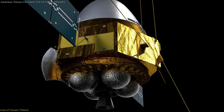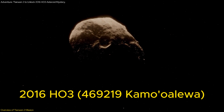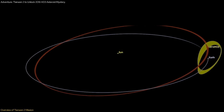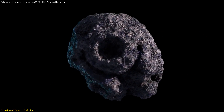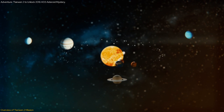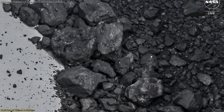The Tianwen-2 mission, scheduled for launch next year, aims to achieve a significant milestone: retrieving samples from the asteroid 2016 H03, also known as 469-219 Kamuoloʻa. This asteroid is the smallest and closest quasi-satellite to Earth, making it a perfect candidate for this mission. The primary goal is to collect surface dust and other materials, which could provide invaluable insights into the building blocks of our solar system. By analyzing these samples, scientists hope to gain a deeper understanding of the formation and evolution of celestial bodies.